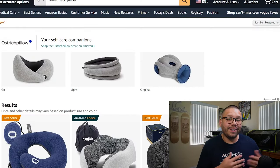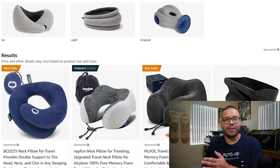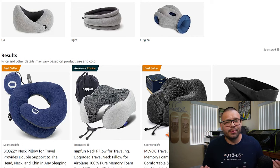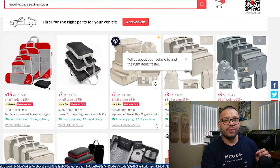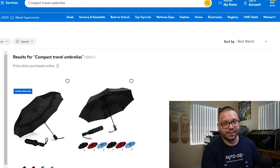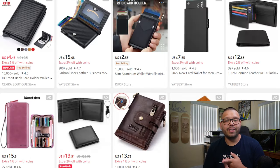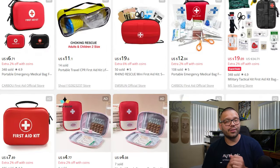Just as people love being home, they also love exploring new places, making travel accessories and gear our next niche. Top items include travel neck pillows for long flights or car rides, luggage traveling cubes to keep bags organized, and travel umbrellas. Other noteworthy items are RFID-blocking wallets, travel-sized toiletry bags, reusable water bottles, universal travel adapters, and travel-sized first aid kits.